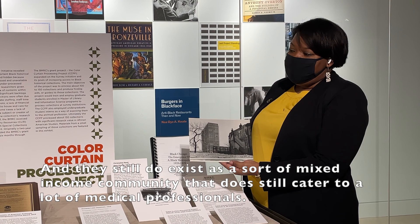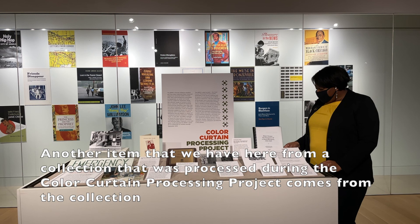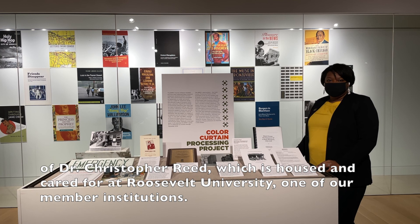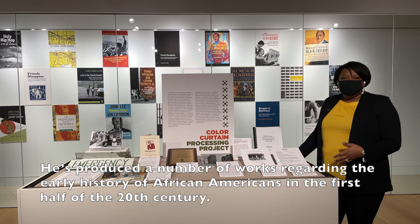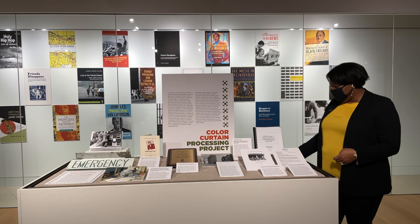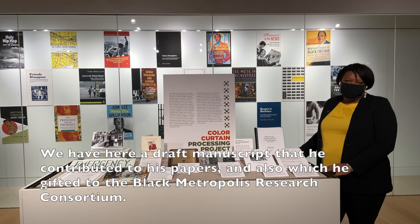Another item from a collection processed during the Color Curtain Processing Project comes from the collection of Dr. Christopher Reed, housed at Roosevelt University, one of our member institutions. Dr. Christopher Reed is an esteemed historian of Black Chicago history who produced a number of works on the early history of African Americans in the first half of the 20th century. We have here a draft manuscript he contributed to his papers, which he also gifted to the Black Metropolis Research Consortium.